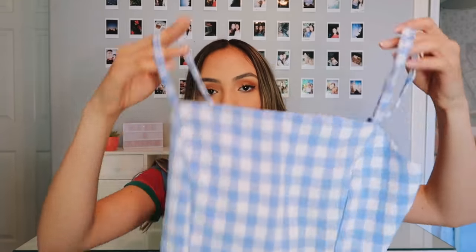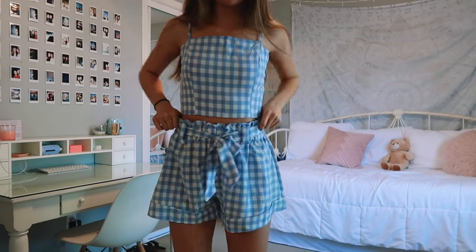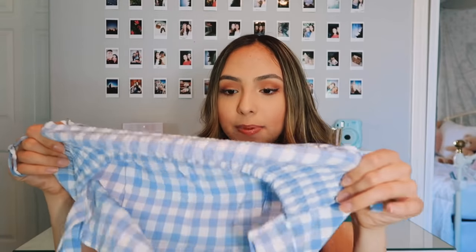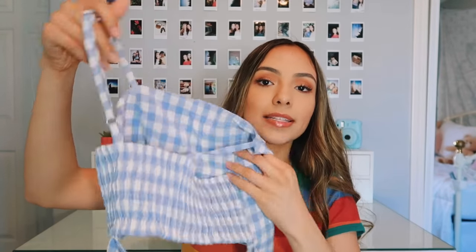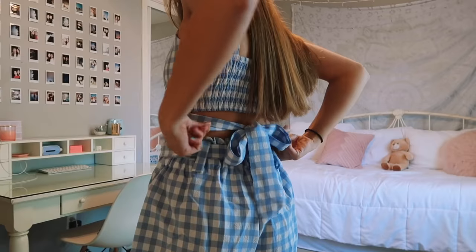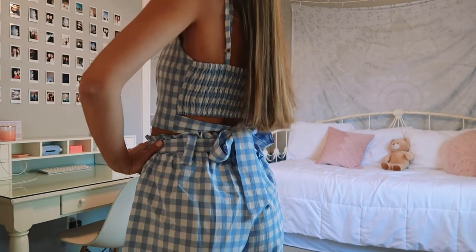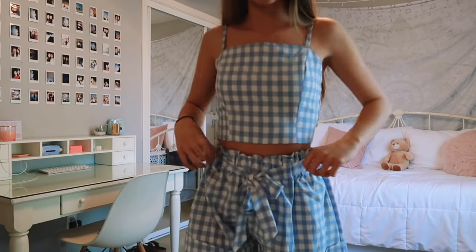Next I got this really cute two-piece. The top is a little spaghetti strap cropped top, and in the back — like the last dress — it has a stretchy piece, which is really nice. It also has an extra tie in the back with two little strings you can tie together, and you can also adjust the strap. That's another thing I really love about their clothes — it's so easy to adjust to make it fit you.